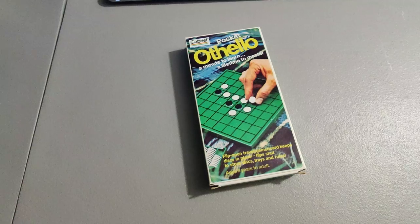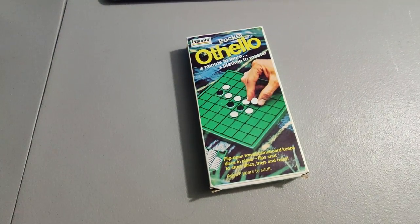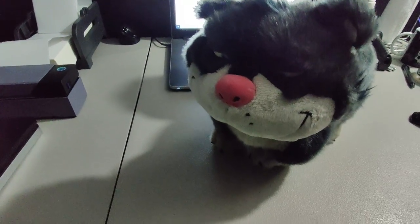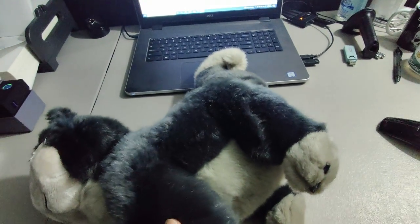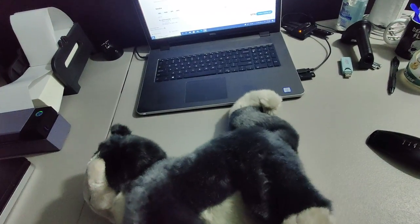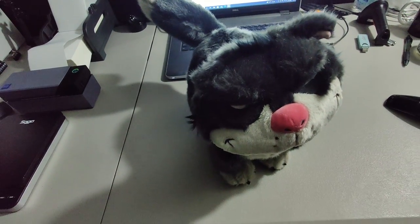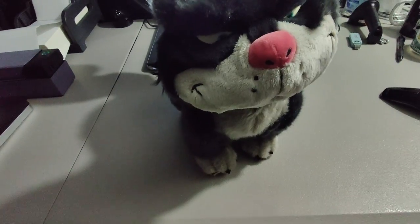I picked this up at Goodwill for $2 — a little pocket travel game — and I sold it for $18. I also picked up this Lucifer plush from Cinderella at the Disney Store. I'm sad to see it go — I kind of wanted to keep it — but I can't keep everything I like because I've got to make money. I ended up selling it for $35 plus shipping for a total of $66.82, and it's an international order.